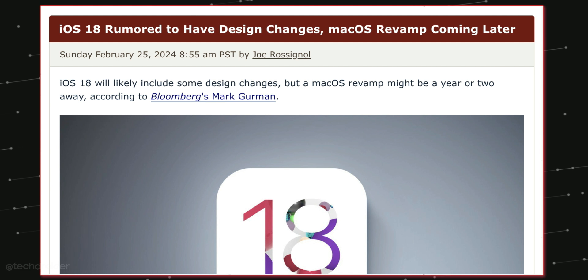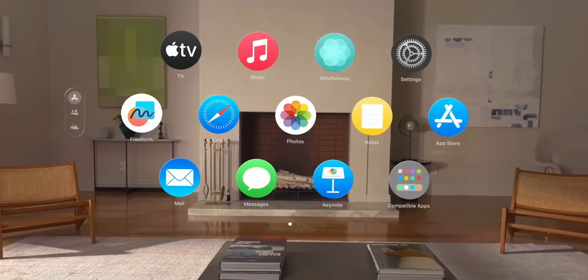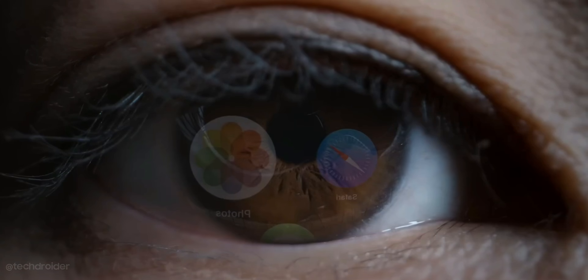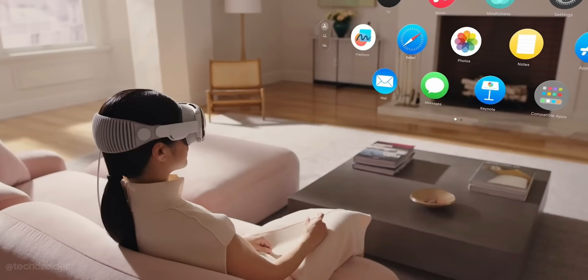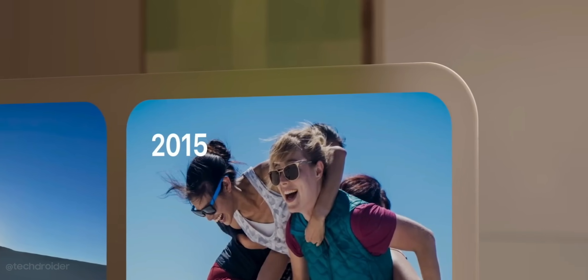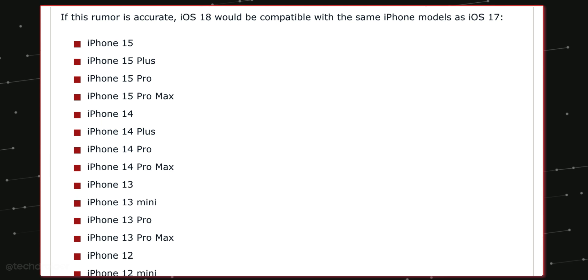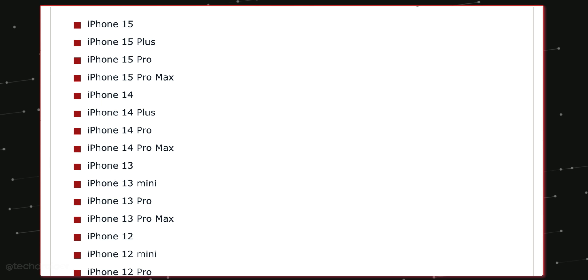Some news coming in on iOS 18: the first beta is coming out in a few months, and Apple might redesign the icons and Control Center to make them look similar to visionOS. You may see circular icons and changes to the user interface, and there may also be some lock screen customization options as well.